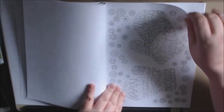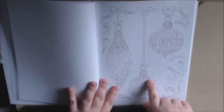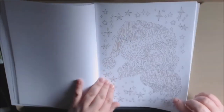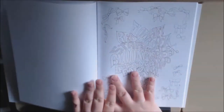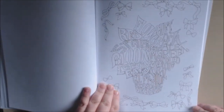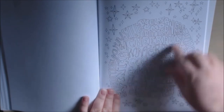Here we have the mitten design. This is what was on the front cover. Then we have the ugly Christmas sweater, Santa Claus, Angel, Poinsettias, and sleigh. This one is the one for the back cover.